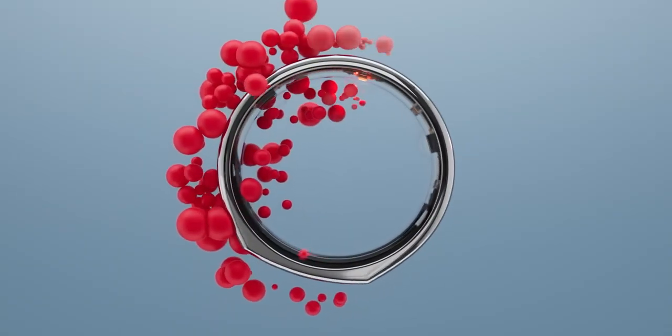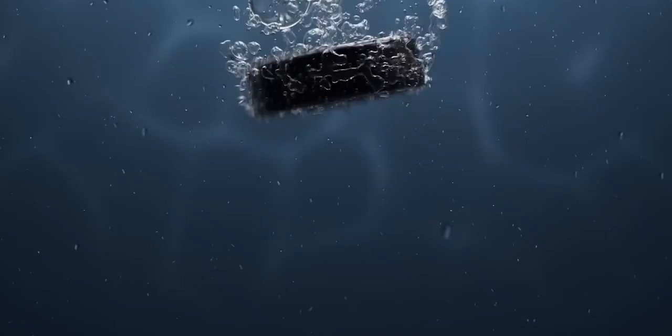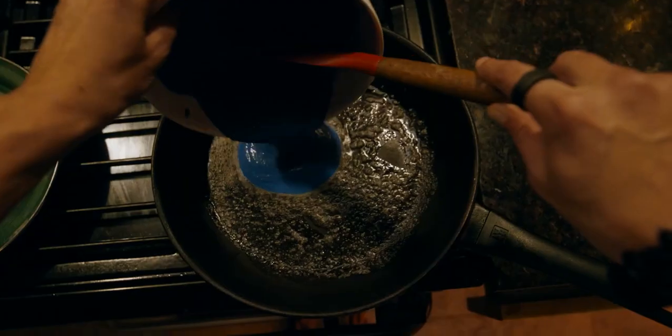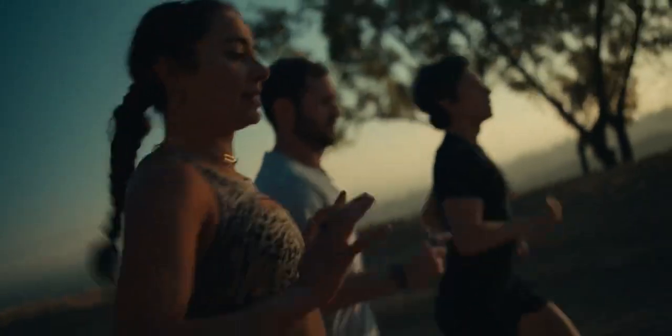Durability is also a key aspect. The Ring is water-resistant, dust-proof, and made from scratch-resistant materials, making it perfect for everyday wear.